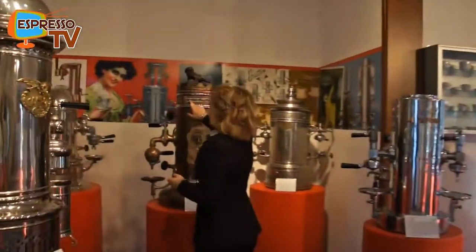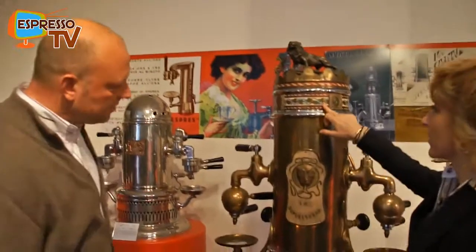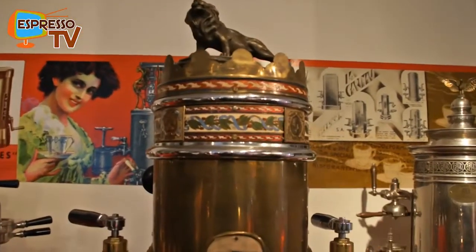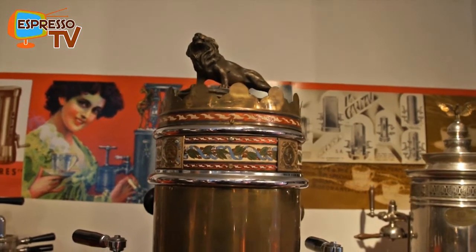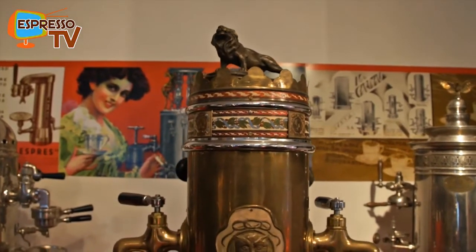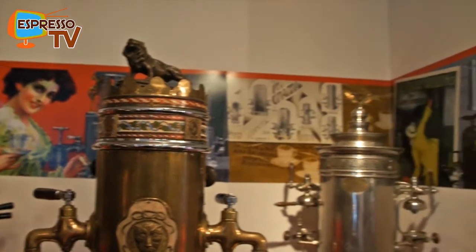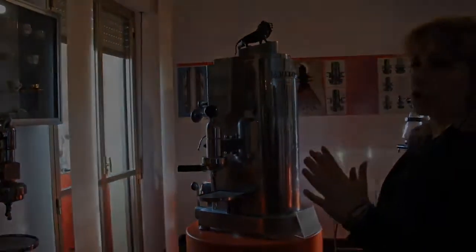This one is a typical example of the floral style and decorations of the time — the coffee plant, with the flowers and the cherries. Later, in the 1930s, we see the shapes change and become very essential, very geometric — that is Art Deco.